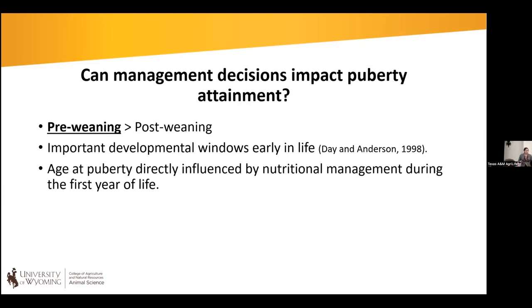Management decisions can impact puberty attainment. Most heifer development research has focused on post-weaning nutritional management, and we certainly see significant impacts from post-weaning management on puberty attainment. But if we dive into the literature, we see that management before weaning — earlier in life — can actually have a greater impact on puberty attainment. The challenge is that it's hard to manage heifers when they're still on the cow, mixed in extensive pastures.